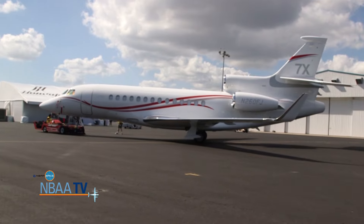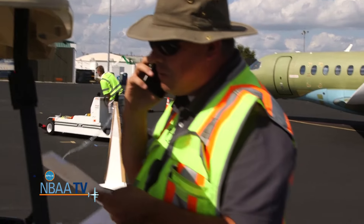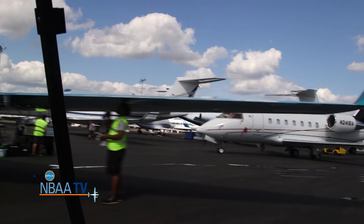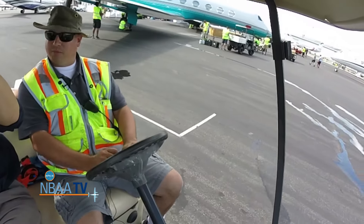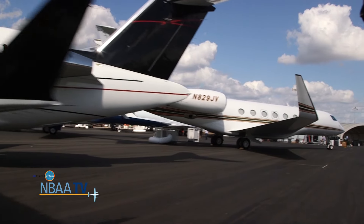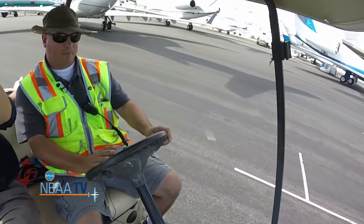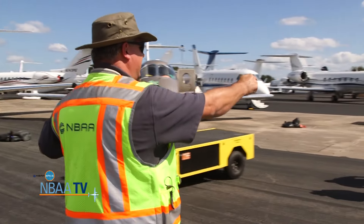Here we've got the Falcon 7X moving into position. Joe Hart, NBAA's Director of Static Displays and Regional Forums, is behind this impressive exhibit. So the static display here in Orlando, the space has just about everything that we need. It's wide open. The dimensions work out very well, so it allows us a lot of flexibility with positioning of our large exhibitors, with the large chalets and getting the rest of the aircraft in the middle of the chalets. With every turn you take, be prepared to see something special.